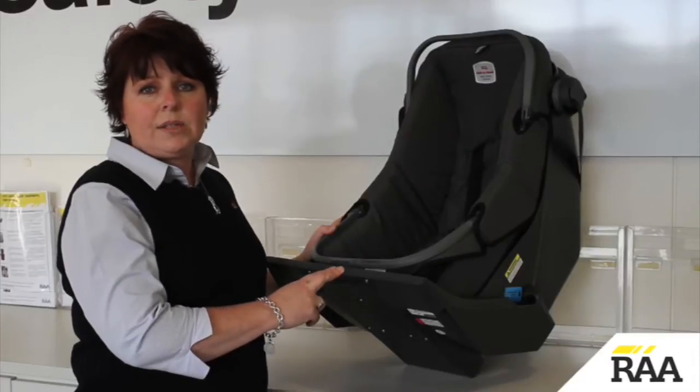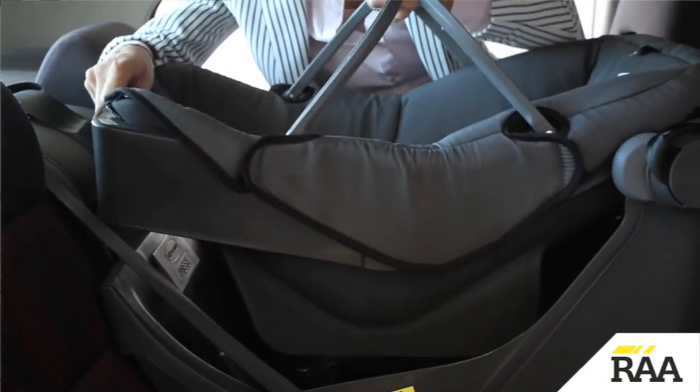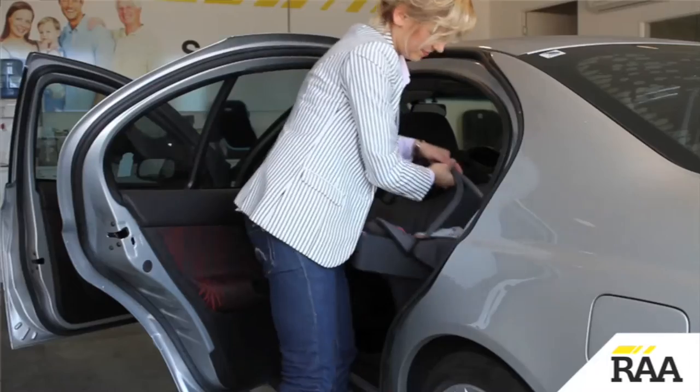The capsule is easy to use and compatible with most vehicles. There is also the convenience of being able to remove the bassinet from the base without waking the baby.